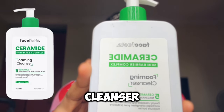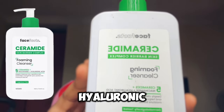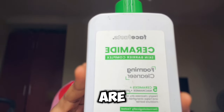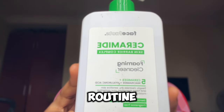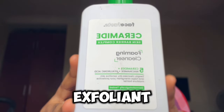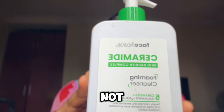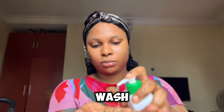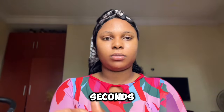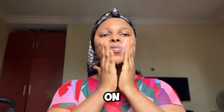This is the Face Fact foaming cleanser. It contains five ceramides, niacinamide, and hyaluronic acid, and all these ingredients are suitable for my skin type. This is an exfoliating routine because I'll be using a chemical exfoliant, so you need to use a gentle mild cleanser — not an exfoliating cleanser — so you don't irritate your skin. I'm going to use this cleanser to wash my face for 60 seconds.